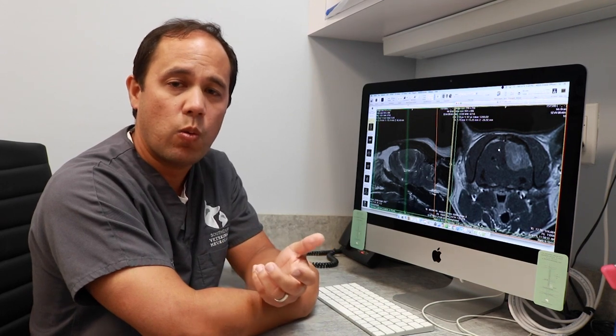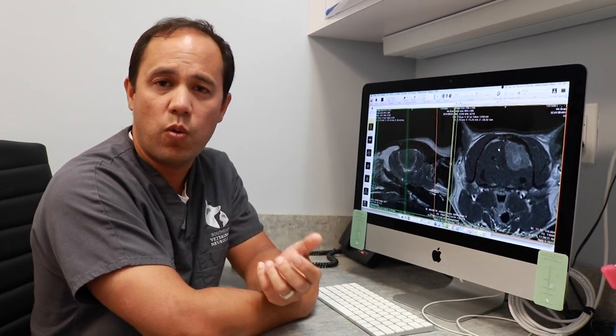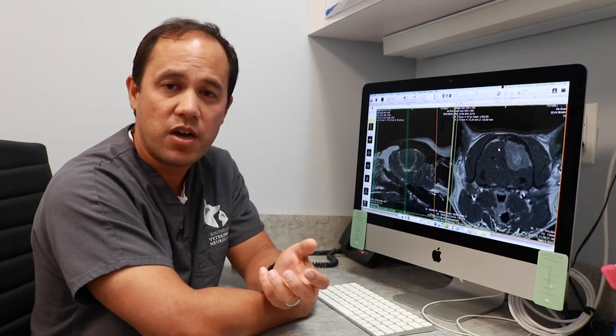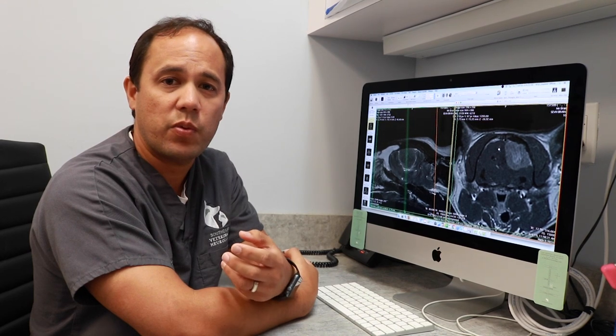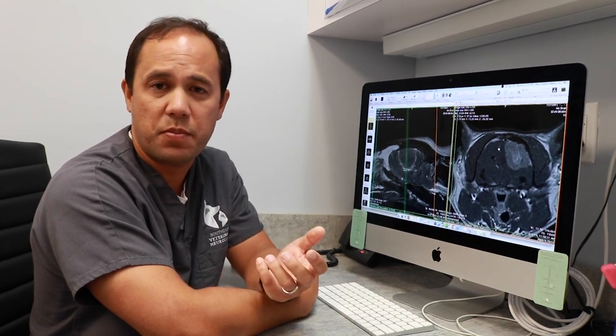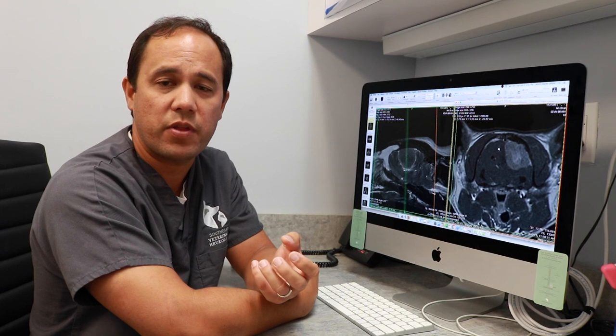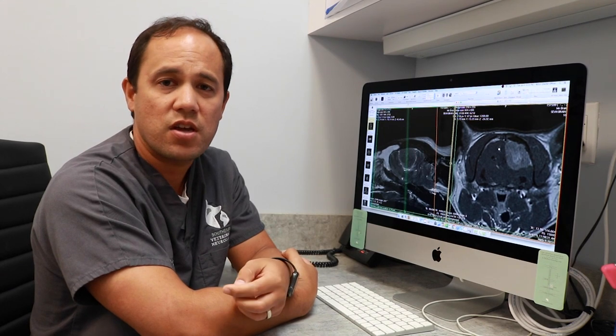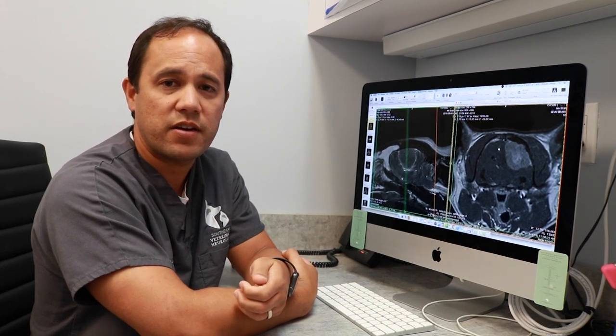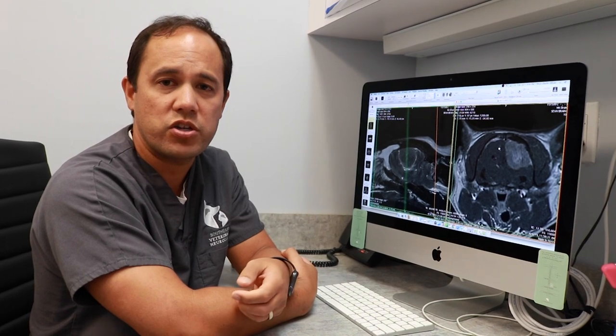We were able to tell where the problem was, but we didn't know the underlying cause. For a 15-year-old cat with progressive right forebrain symptoms, the most common thing is what we call a meningioma — a type of brain tumor that arises from the coverings of the brain called the meninges. There are other possibilities: other types of tumors, malformations, fluid pockets, infections, but the most common in a 15-year-old cat is a meningioma.